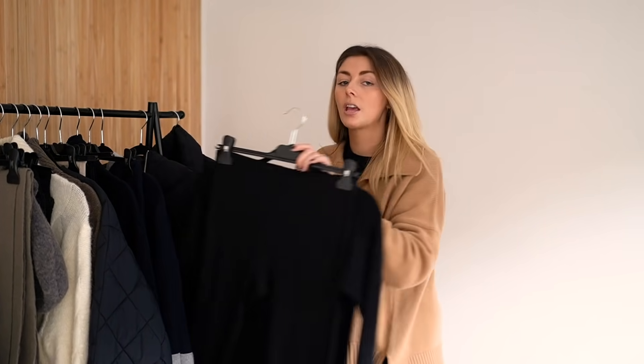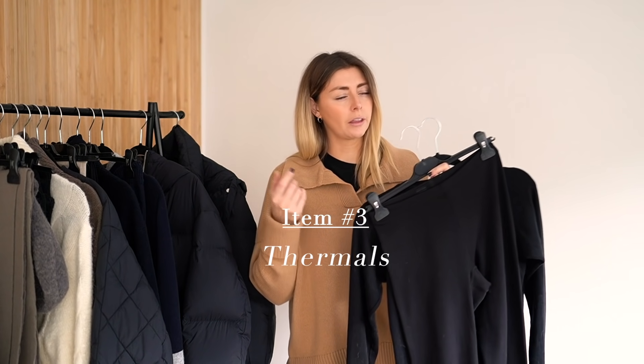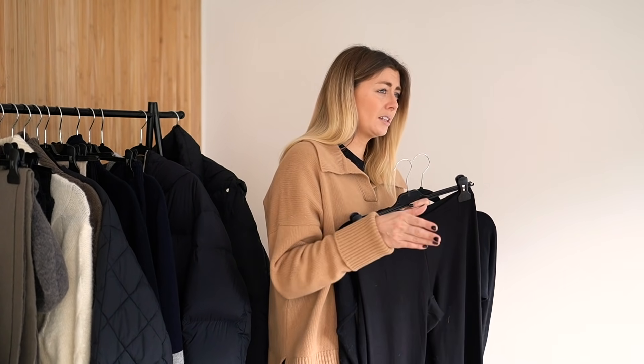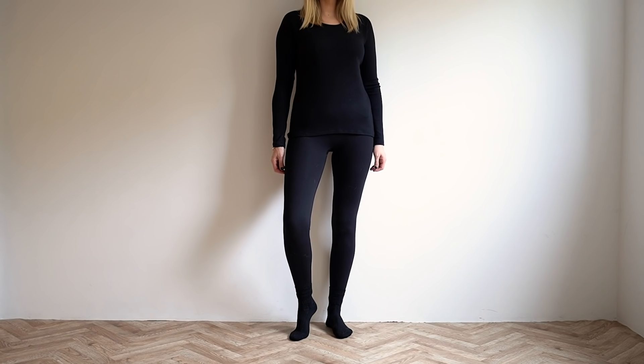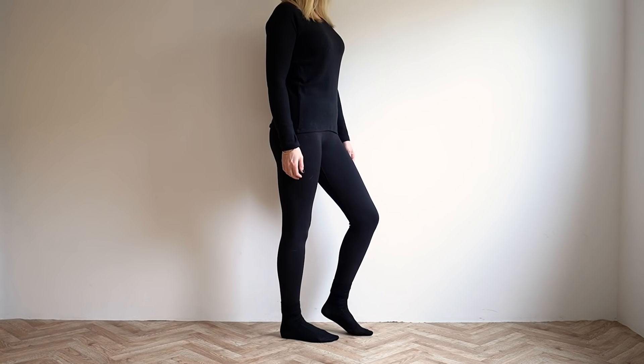Up next on the list is thermals. For anyone that watched one of my older videos — I think it was titled 'How to Layer Outfits for Winter' — I'll leave a link down below in the description box for anyone that wants to see. I obviously spoke at length about thermals, these ones in particular. These are a couple of years old now. They're from Uniqlo, from the Heat Tech range.